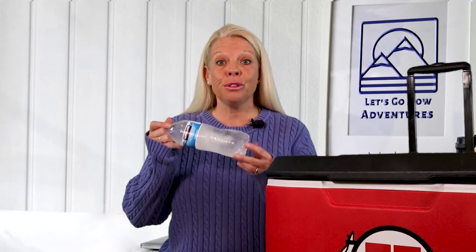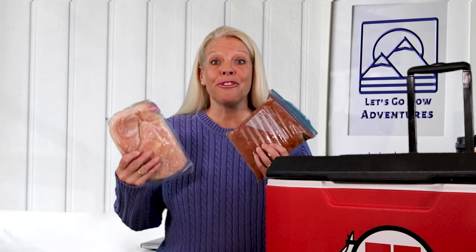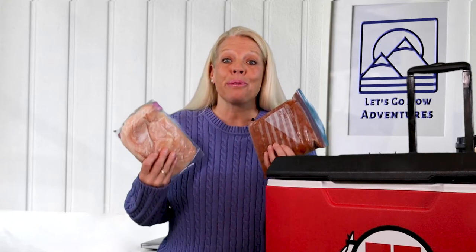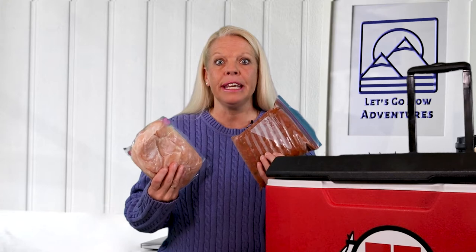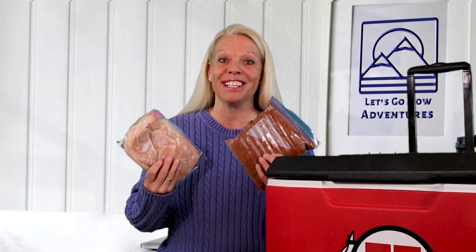Tip number three: a tightly packed cooler will stay colder longer than one that has a lot of air. So use those frozen water bottles to fill in the spaces as you pack. Tip number four: freeze your meals ahead of time. A little bit of pre-planning and getting your meals frozen will definitely help your cooler stay colder and your food last longer.